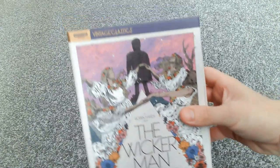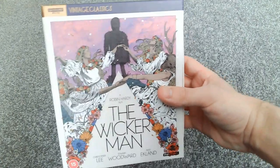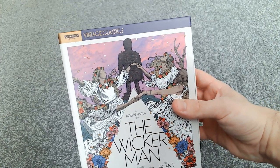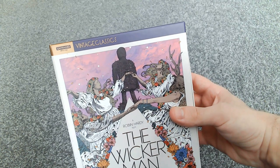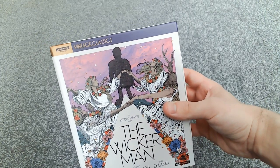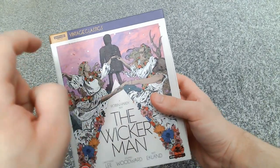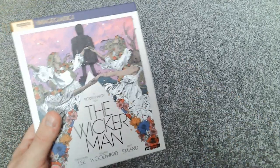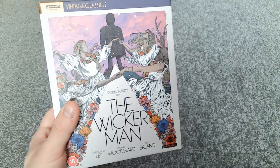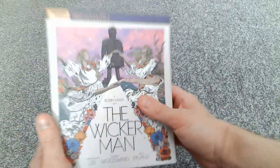Disc 5 is an audio disc — the Wicker Man EP by Katie J. Pearson and Friends. According to the product description, it's an exclusive EP from Heavenly Records featuring artists such as Katie J. Pearson covering classic tracks from the Wicker Man soundtrack. So it's not the original soundtrack — it's a new and exclusive EP of artists covering songs from the Wicker Man. That's a really cool and nice bonus to add to this already awesome, jam-packed set.